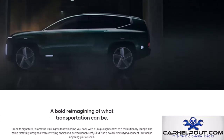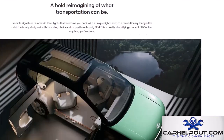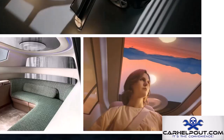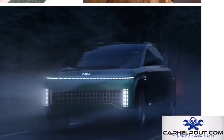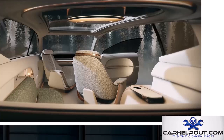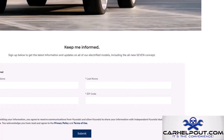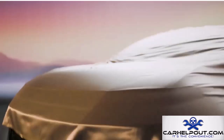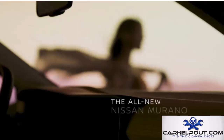This is the Hyundai Ioniq 7, and it's bringing the heat. It's futuristic, aerodynamic, and distinctly Hyundai, but it's not just about looks — this thing packs over 650 horsepower and an impressive range of 300 miles. Starting at around $60,000, the Ioniq 7 is sure to turn heads.